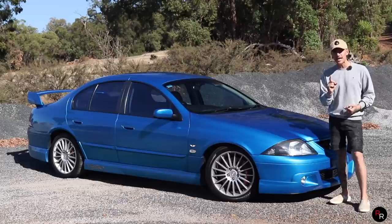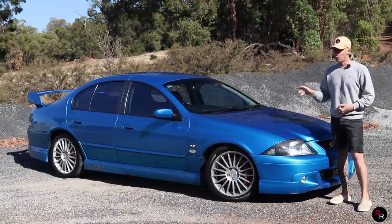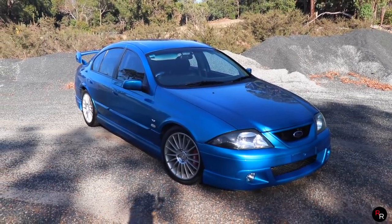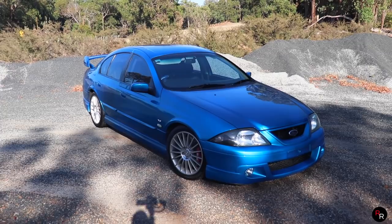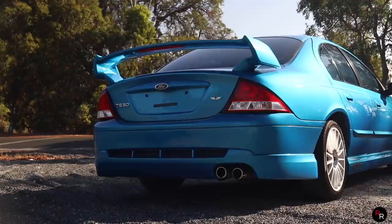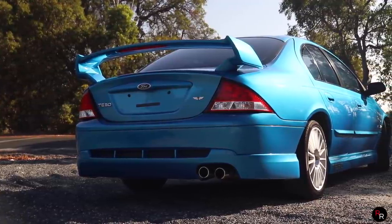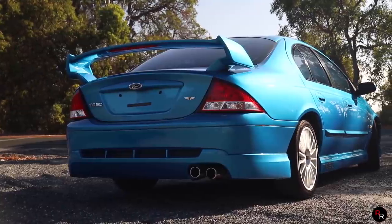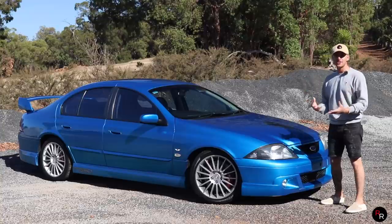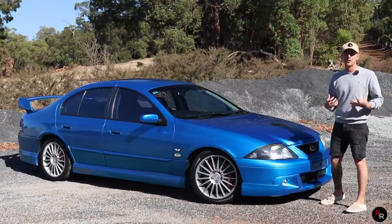It wasn't until 2002 that Tickford got the AU look right with this car. I've personally never really liked the look of the AU, but as soon as I laid eyes on this car, I was instantly in love. There really is something special about this car with Tickford's supercar V8 inspired body kit. It just changes the AU and makes it look so, so good in my personal opinion.